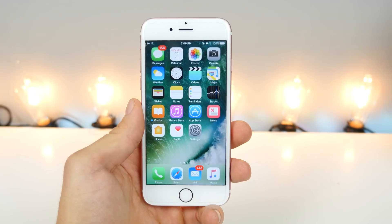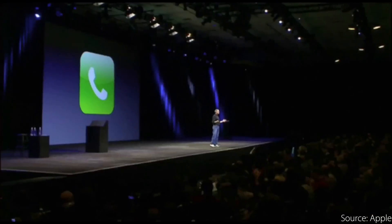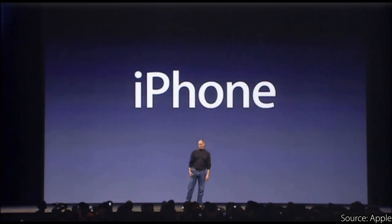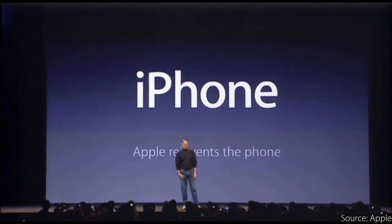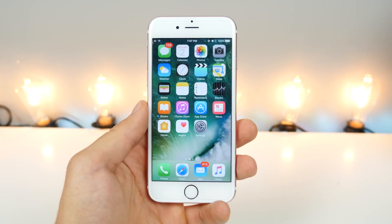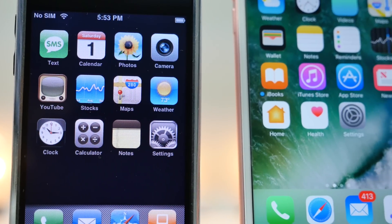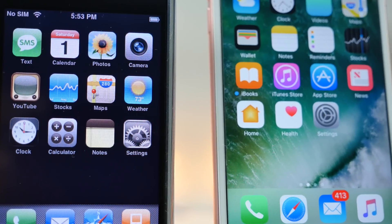Can you believe it? The iPhone turned 9 years old just the other day. It has been quite the ride, and I just thought, hey, let's be nostalgic today. I'm almost at 2 million, Apple just reached 9 years with their iPhone — let's do something a little interesting.